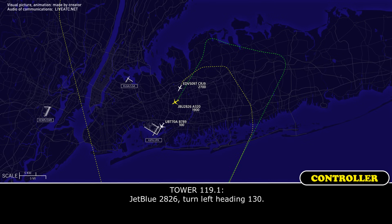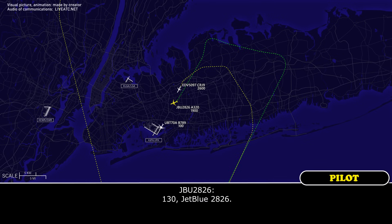JetBlue 2826, turn left heading 130. 130, JetBlue 2826.